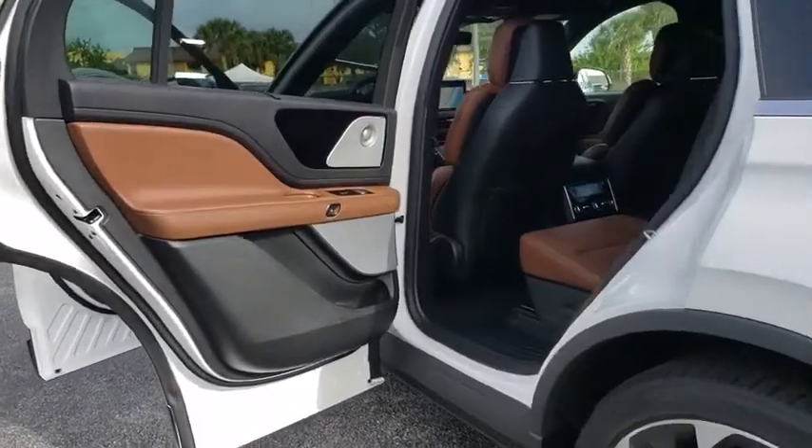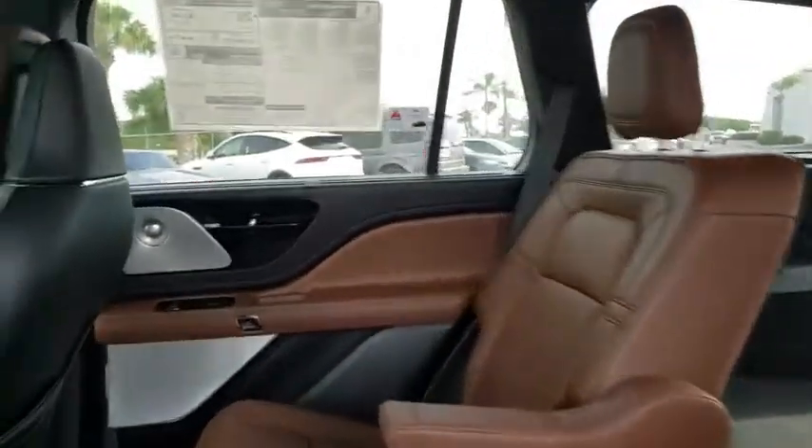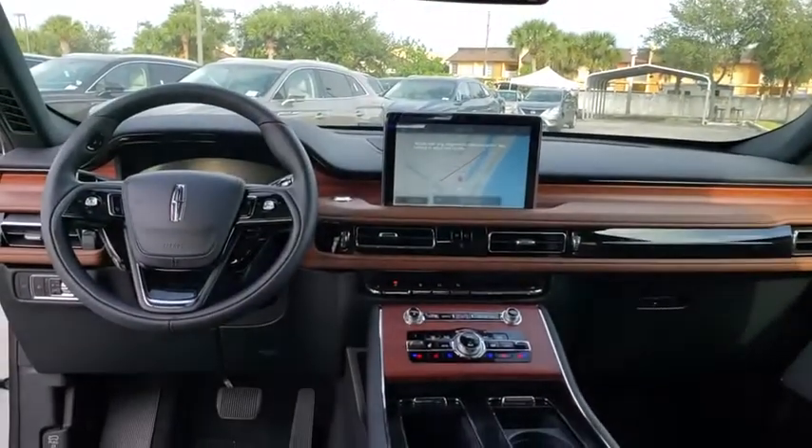Here are some of this vehicle's great options: backup camera, remote engine start, power passenger seat, power liftgate, keyless entry, steering wheel audio controls, traction control.